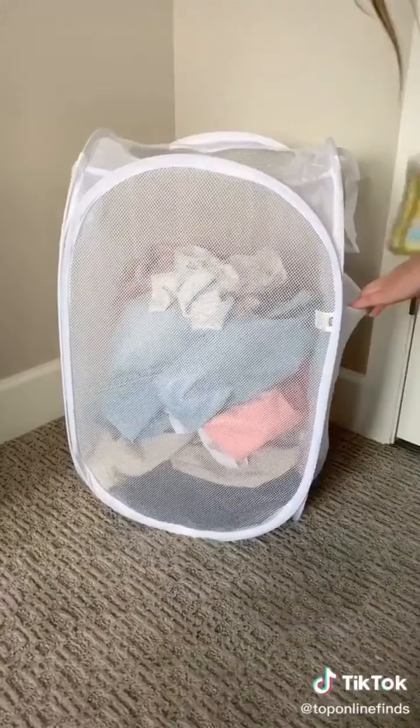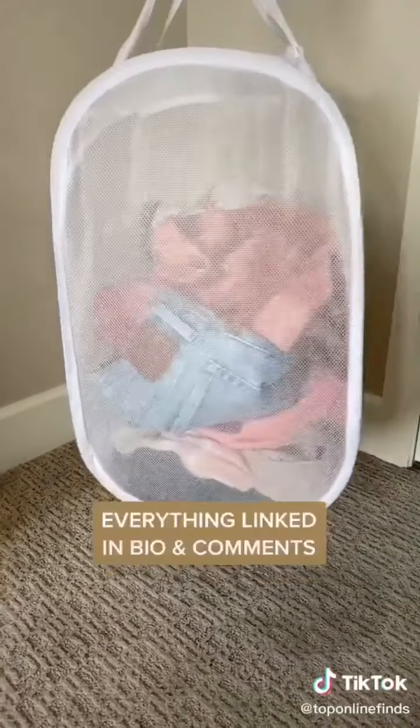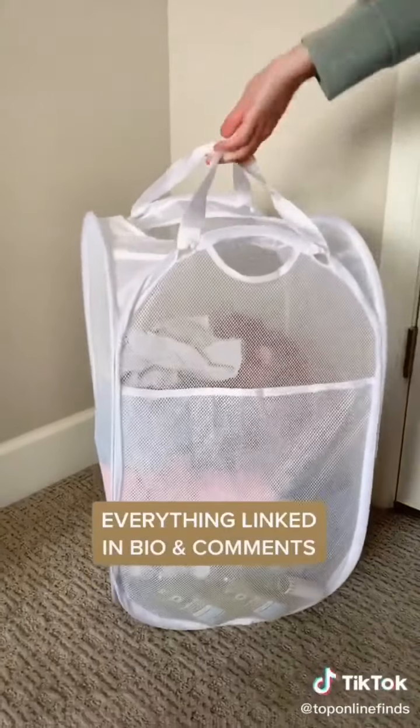And lastly, it's this mesh laundry basket that has a side pocket for your laundry detergent and dryer sheets, and it has multiple carrying handles.